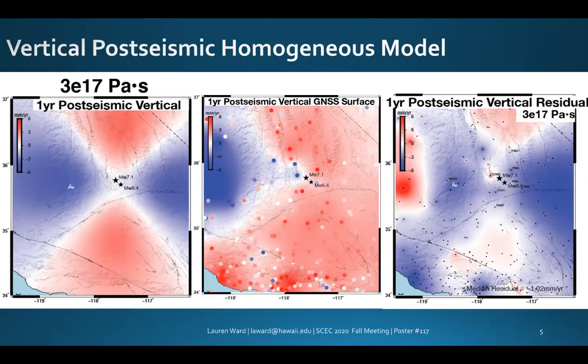Overall, we found a good fit to the data, but the model predicts a southeast quadrant of subsidence that is not currently being observed by the GNSS data. Additional inspection of these data is required to resolve this anomaly.